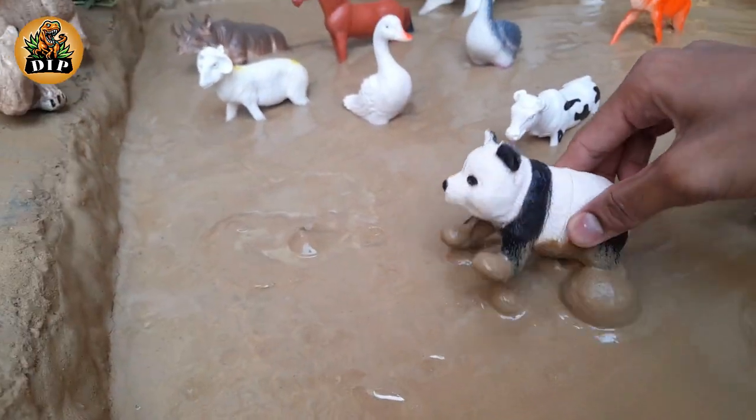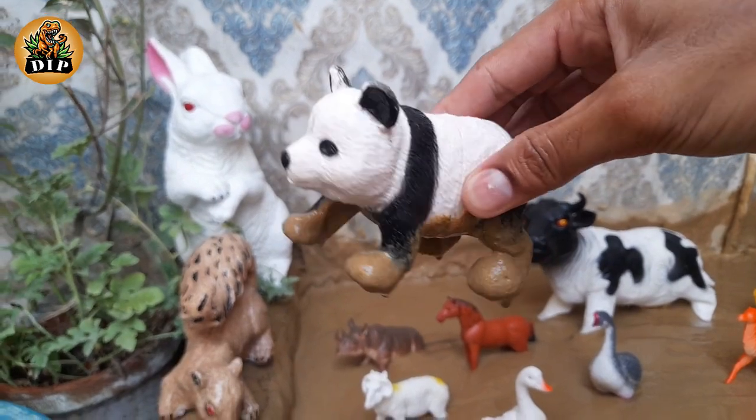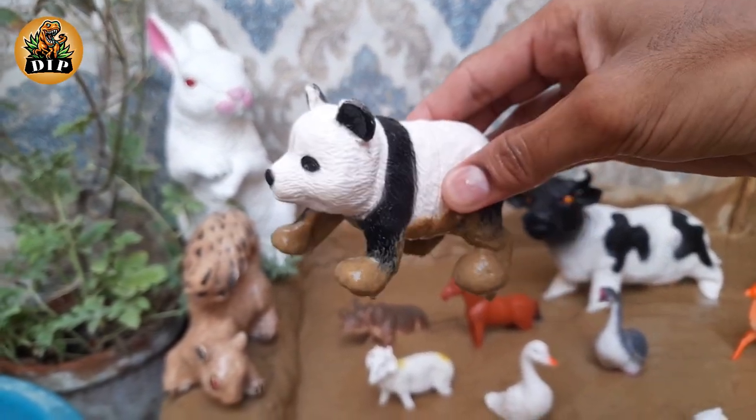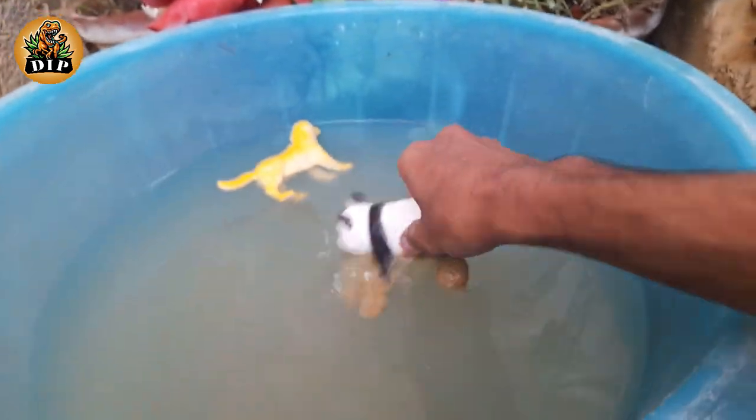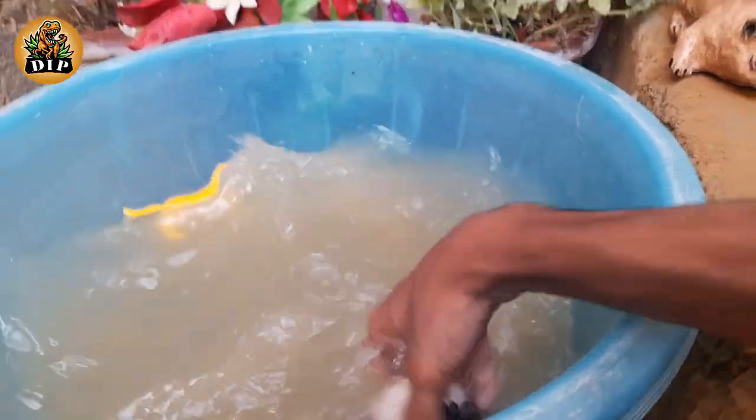Our second animal is panda. Pandas can swim and even climb trees. Giant pandas are good swimmers and excellent tree climbers. At five months old, giant panda cubs begin to develop these skills.